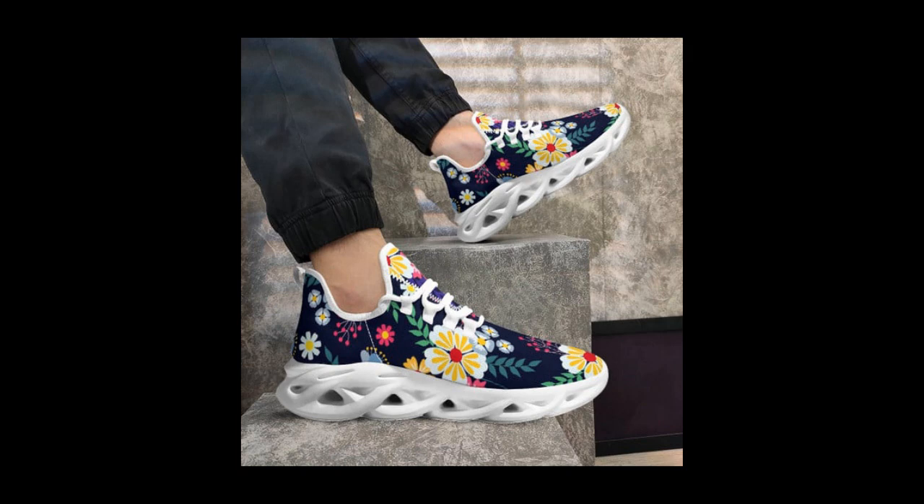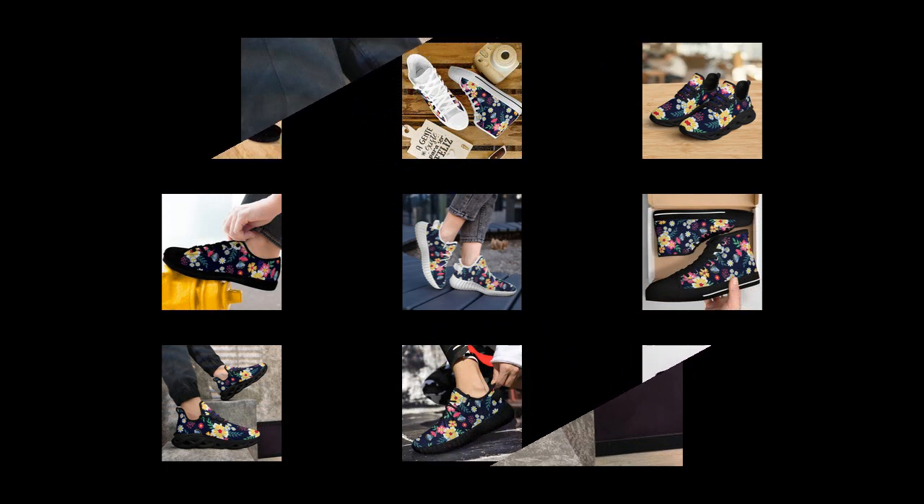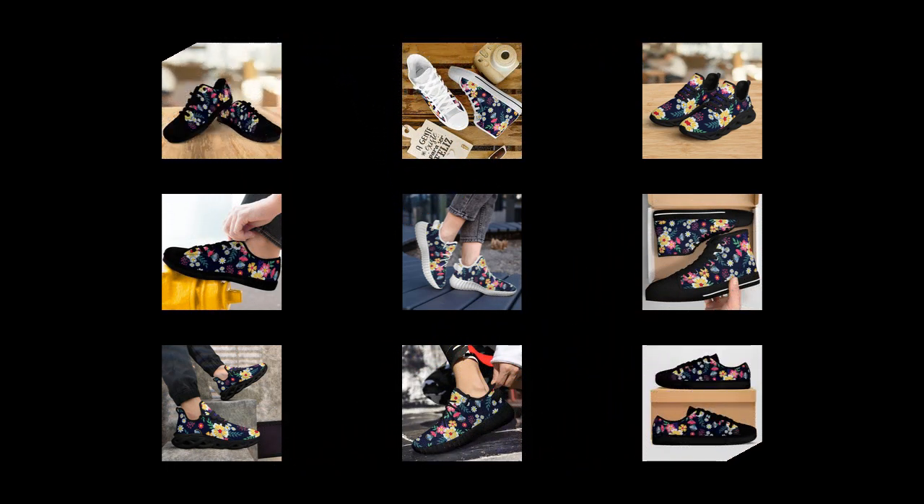Why these shoes are perfect for all-day wear on concrete: if you've ever spent hours standing on hard floors, you know how crucial it is to have the right footwear. These shoes are designed to provide superior cushioning and support, which helps reduce foot fatigue and joint pain. You get extra stability around the ankle, especially with the high tops. The wave design soles distribute pressure evenly, giving your feet the break they deserve.